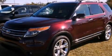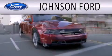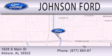Please call today to reserve this vehicle for a test drive. Johnson Ford is dedicated to doing everything possible to ensure that the experience you have selecting your next vehicle is as pleasant as possible. We are located at 1828 South Main Street in Atmore.